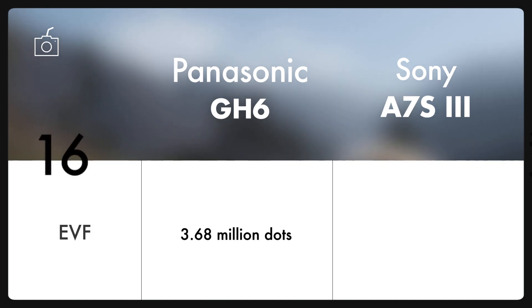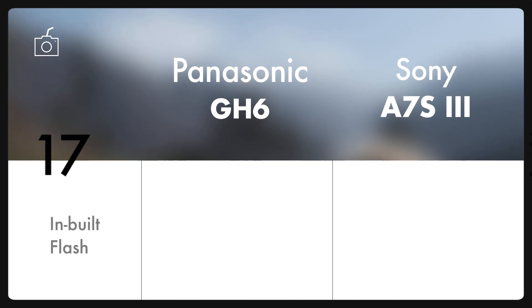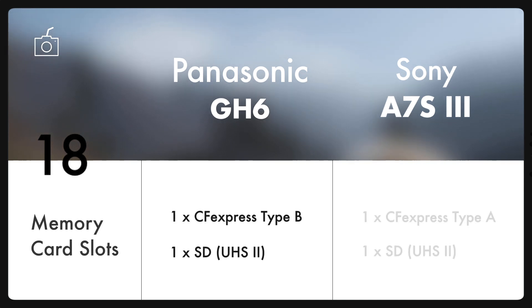Speaking of the electronic viewfinder, the A7S III has a better one as it has 9.43 million dots. And unfortunately, both cameras don't have an external flash. One really good thing about both cameras is that they allow a high-speed CFexpress card to rest inside the camera and deliver faster writing speed and better buffer capabilities.